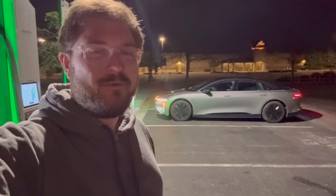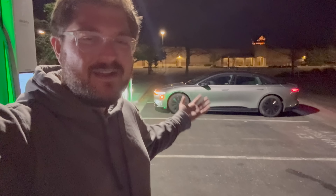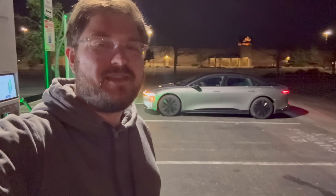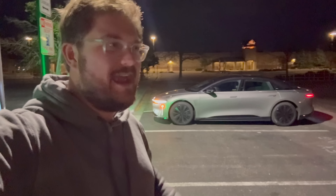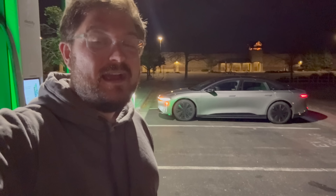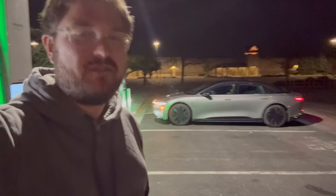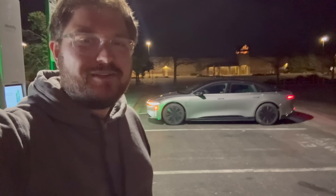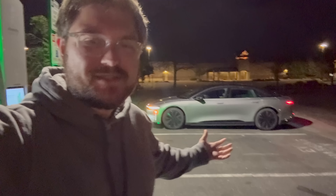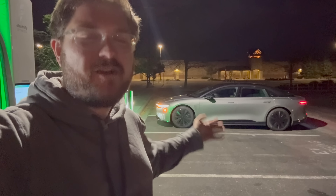Good evening and welcome to another Out of Spec Reviews video, here in Loveland, Colorado, with our Lucid Air Grand Touring. We've done plenty with this car over our couple months with it and over 12,000 miles of use so far. But today we put it up against the most important challenge an electric car could face: the road trip simulation, the 10% challenge. We already know this car goes incredibly far on a charge.